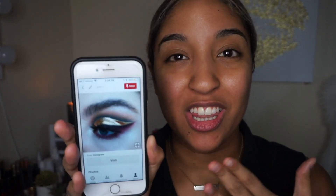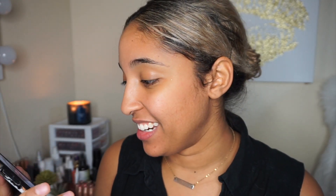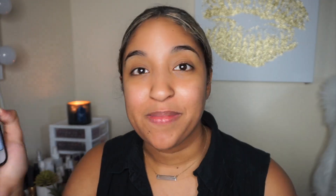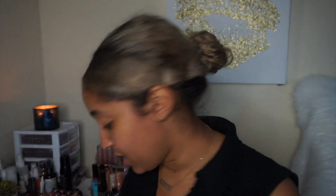Oh my god, guys — this is the look I am going to be recreating today! I'm going to pop it up so you can see it better. Oh my god, what did I do? I don't even know where to begin, but we're going to attempt it. I'm going to grab the products I think I'll need and I'll be right back.